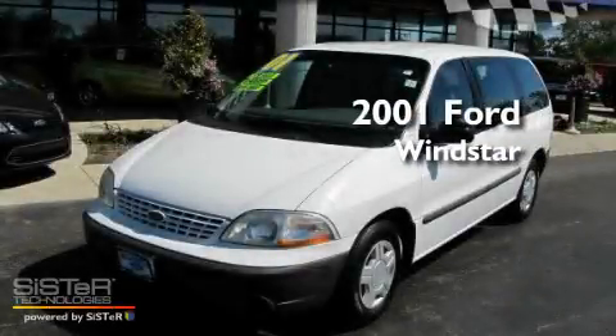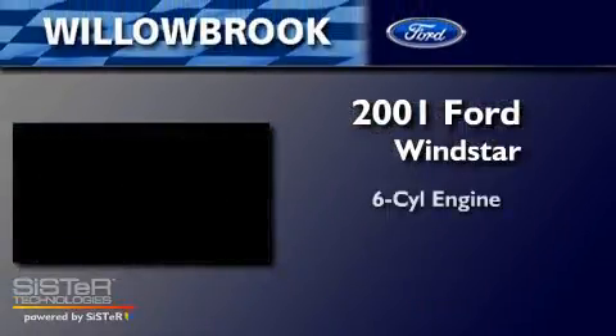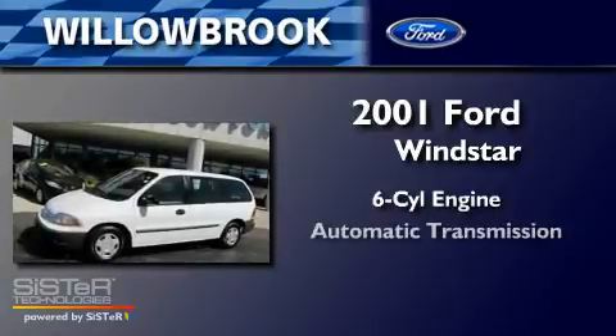This is a 2001 Ford Windstar. It features a six-cylinder engine and an automatic transmission.